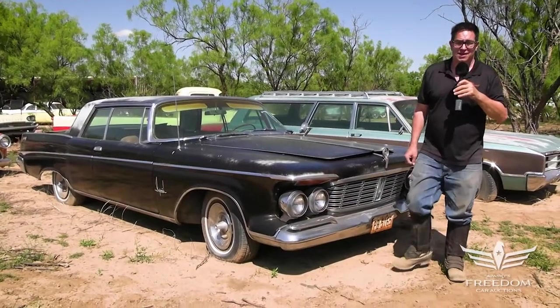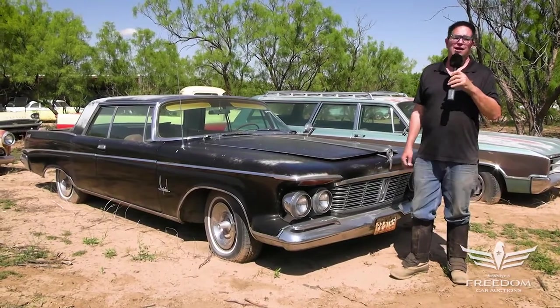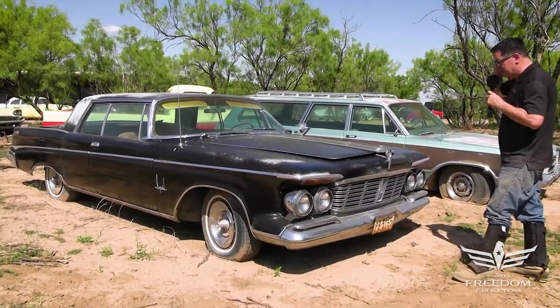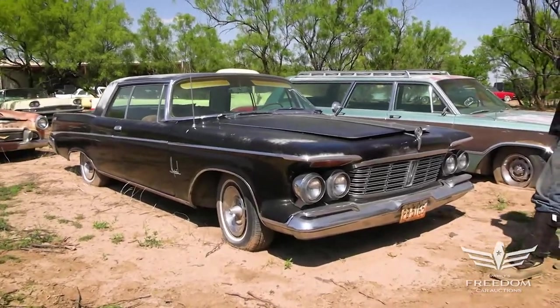Steve Mignone here for Assetter Auctioneers and the Great Texas Mopar Horde Auction with item number 74. This is a 1963 Chrysler Imperial two-door.